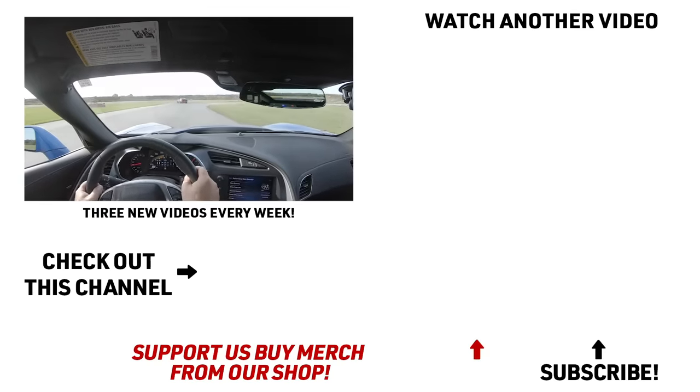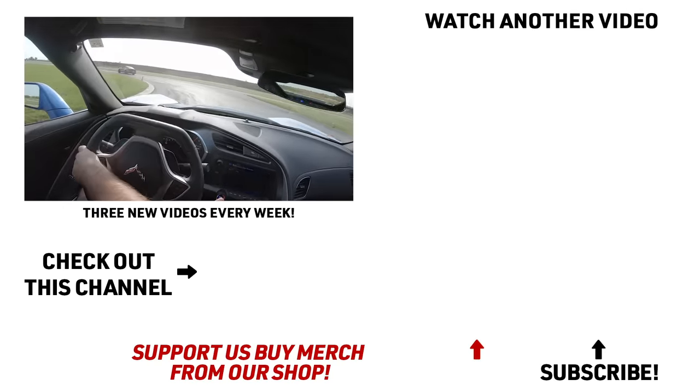I'm glad you enjoyed yourself — it was a blast. Thanks so much for letting us do it. Hope you guys enjoyed the C7 Grand Sport action. Stay tuned for the next one.